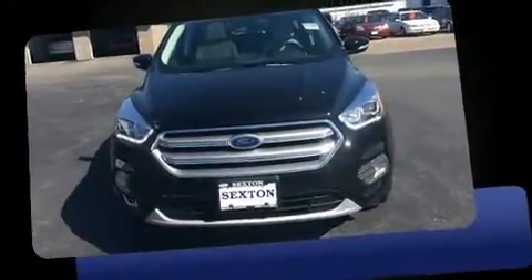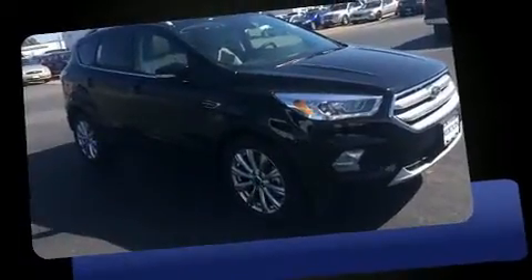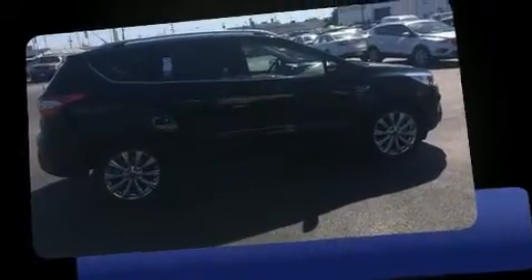Discerning drivers will appreciate the 2017 Ford Escape. It features an automatic transmission, four-wheel drive, and a two-liter four-cylinder engine. A turbocharger further enhances performance while also preserving fuel economy.